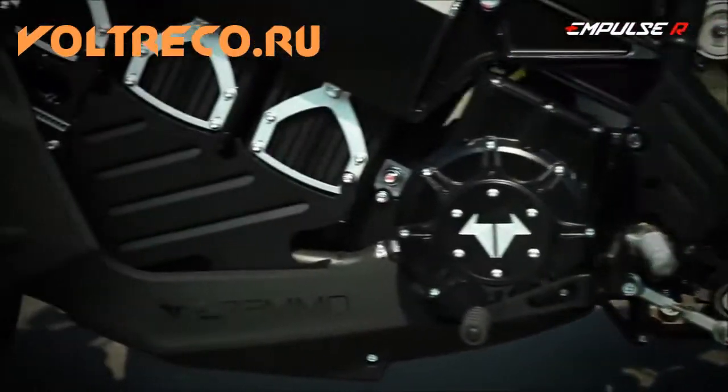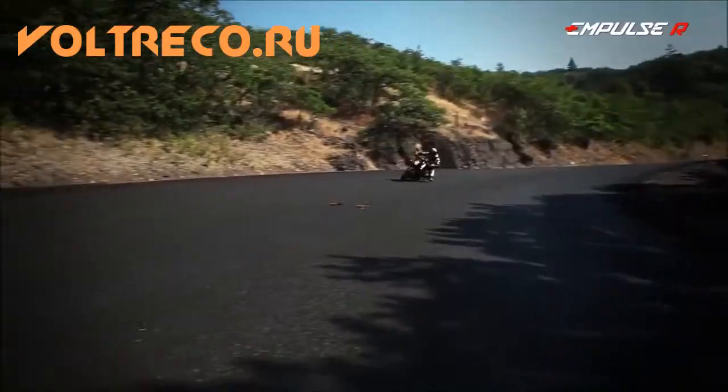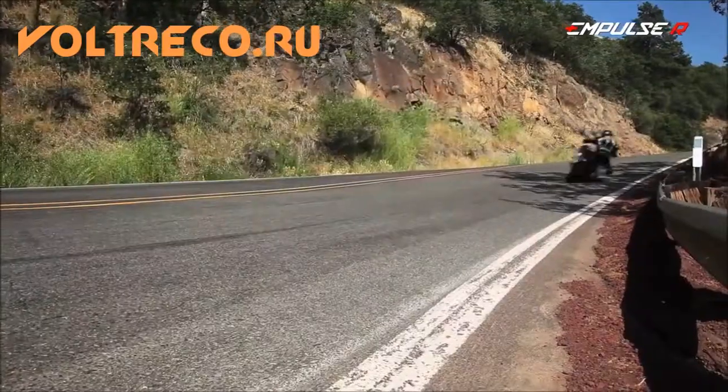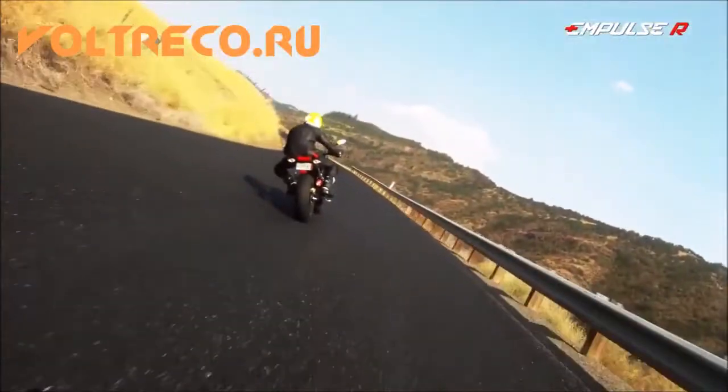Using the world's first 6-speed gearbox designed for a production electric motorcycle, the performance of the Impulse R is unrivaled. The Impulse R hits a top speed of more than 160 kilometers per hour.